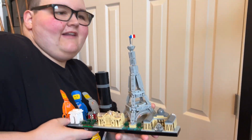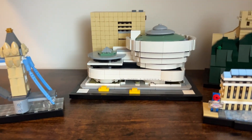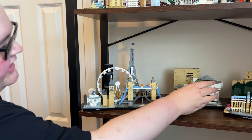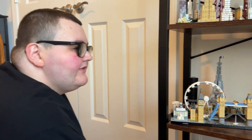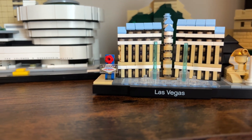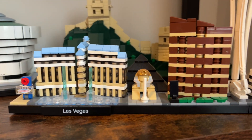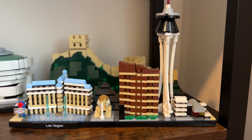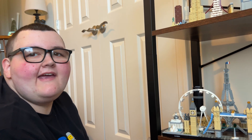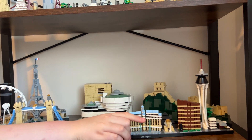The Paris set has a flag on it, unlike the standalone Eiffel Tower. There's also the Guggenheim Museum, which has a really cool bowl shape. And then we have Las Vegas — the Vegas sign and the fountains are really cute. Going to Vegas someday is definitely a dream vacation.